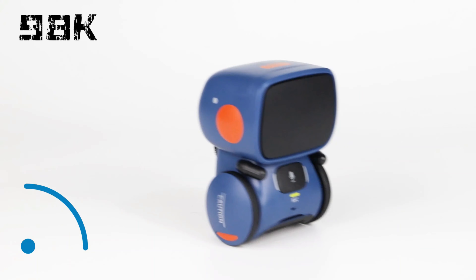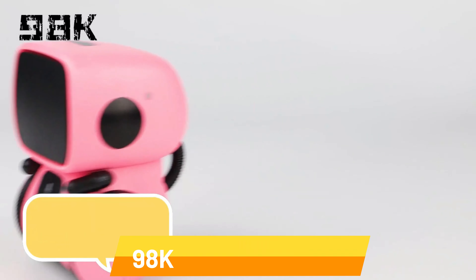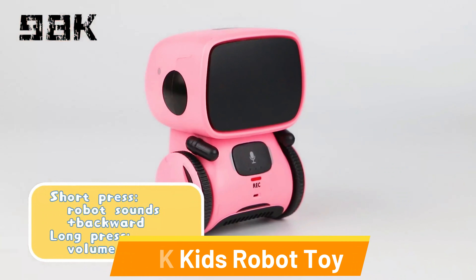With its advanced voice-controlled and touch-sensor features, the robot responds to commands and interactions, fostering communication skills and imaginative play. Whether it's engaging in lively conversations, showcasing cool dance moves, or displaying its many talents, this robot is a versatile companion that's always ready to entertain.